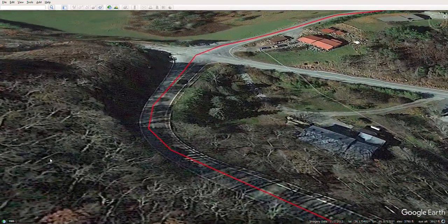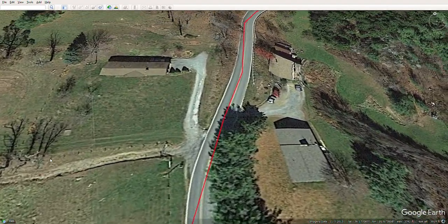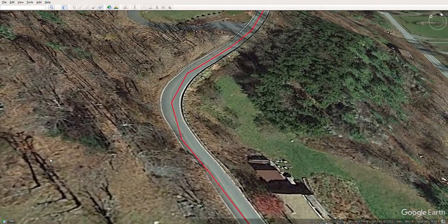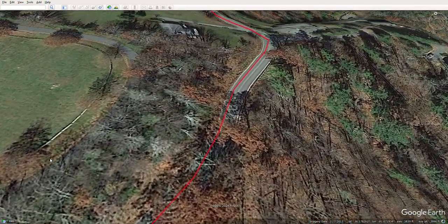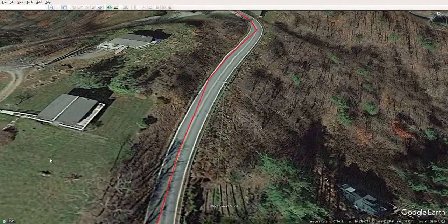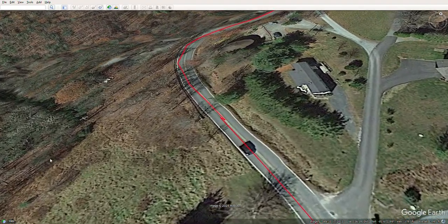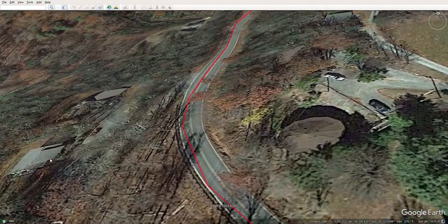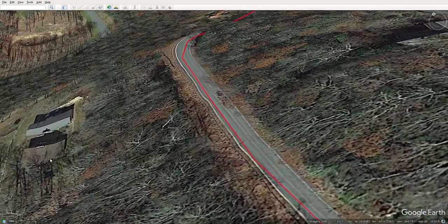Right here is that intersection where Flat Top becomes Deck Hill, but you're really staying straight. From here it's going to be an easy run — you take Deck Hill, it's a fairly level ridge road for around two miles. At some point you have to start coming off the ridge and heading down a long hill into Boone.